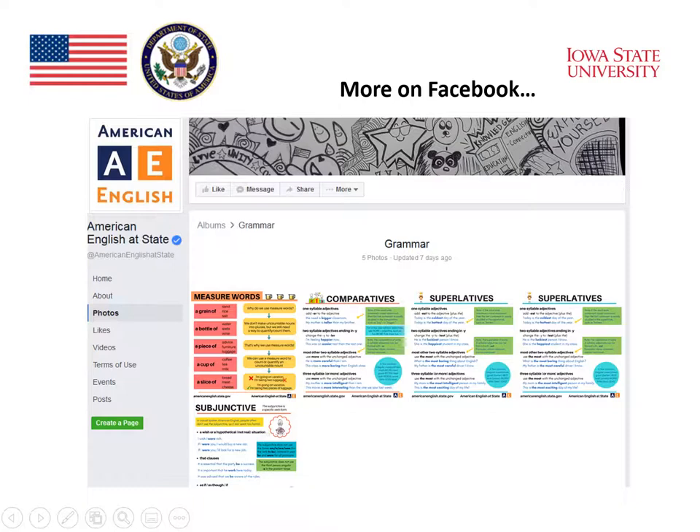The American English Facebook page also has a lot of grammar content covering many different topics of English grammar, where students can do explicit learning and teachers can use it for explicit teaching of grammar.